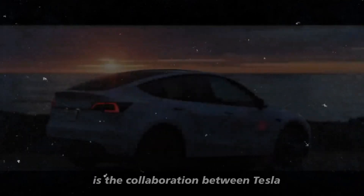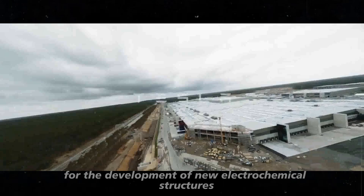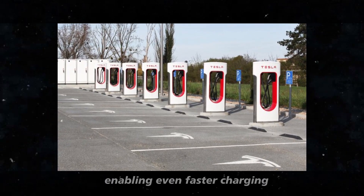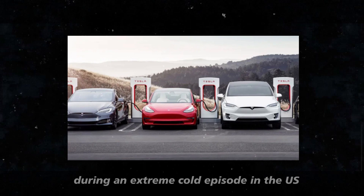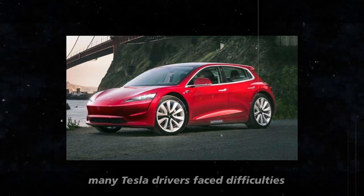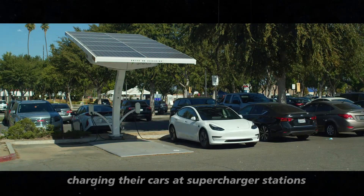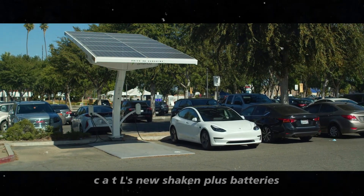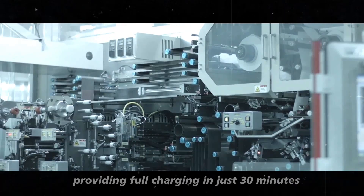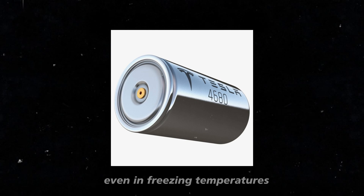Another interesting aspect is the collaboration between Tesla and CATL for the development of new electrochemical structures, enabling even faster charging. During an extreme cold episode in the US at the beginning of 2024, many Tesla drivers faced difficulties charging their cars at supercharger stations. CATL's new Shenken Plus batteries promised to solve this problem, providing full charging in just 30 minutes, even in freezing temperatures.